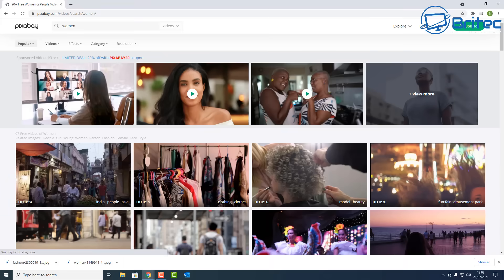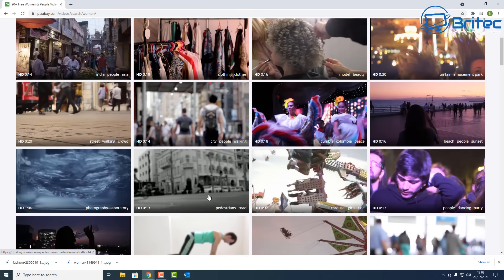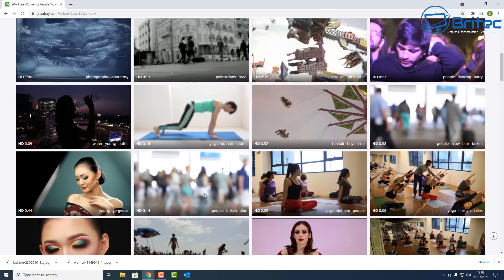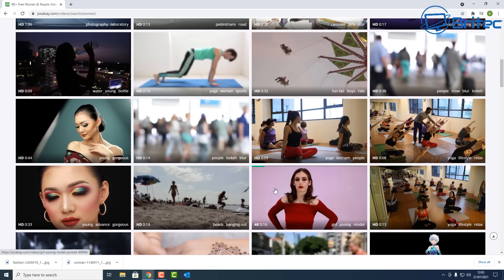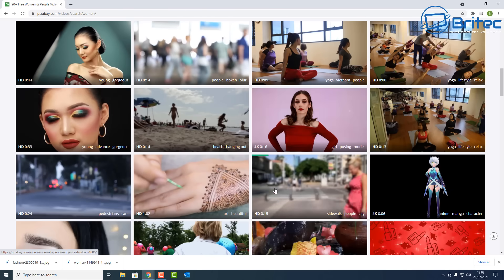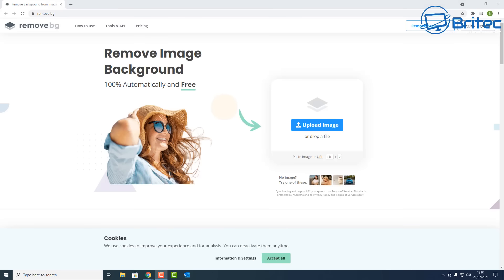Short video clips are available too, if you want a small clip for something. As long as you check the usage requirements for the image, video, or vector, you should be okay as long as it ties in with what you're trying to do and follows their guidelines. Pixabay is a very useful site for content creators.